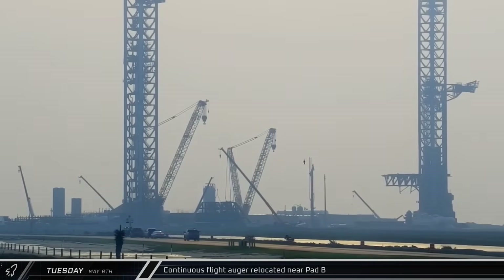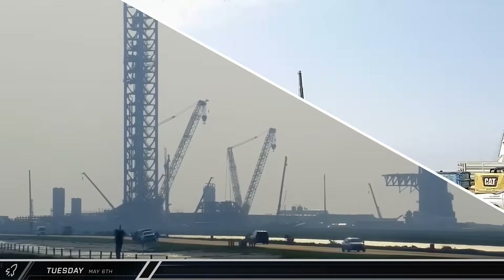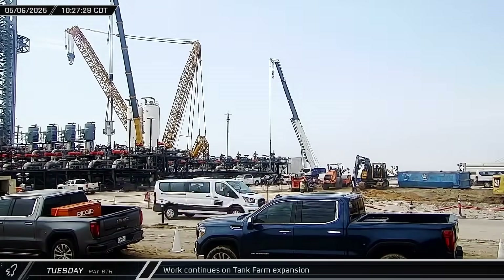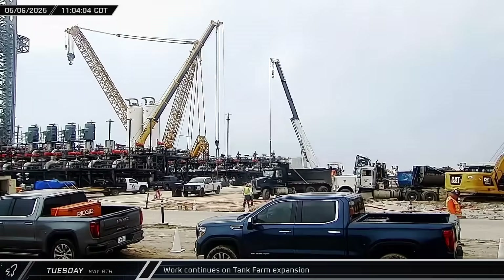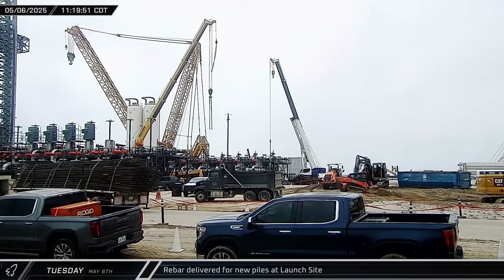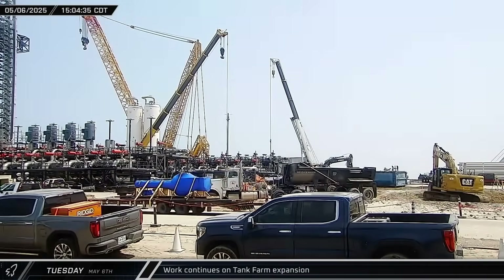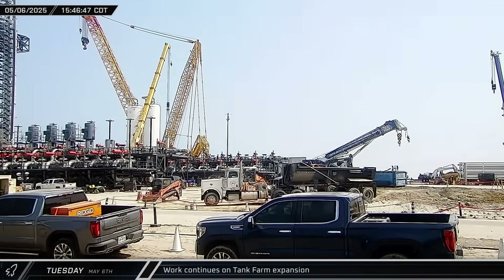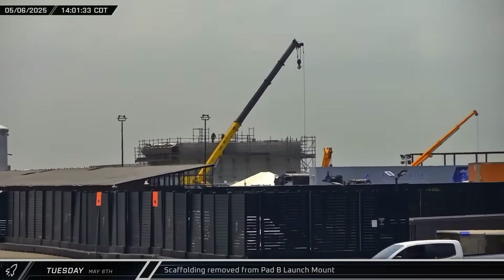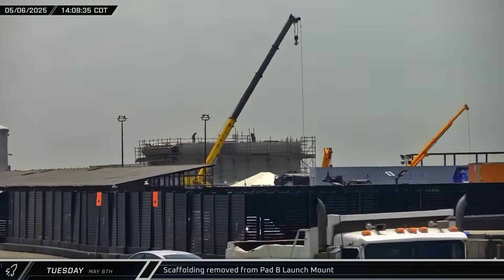Around that same time, the recently delivered pile drilling rig was moved over towards the Pad B side of the complex to get ready to work. The morning saw a slew of activity at the tank farm expansion, including the installation of another liquid oxygen pump, the delivery of a new methane pump, and the installation of a methane sump and pump. A truck arrived carrying a full load of rebar cages for installation in the new piles to be drilled in the near future. The afternoon saw another flurry of activity at the Pad B pump farm, as multiple sumps and pumps were lifted and installed, and another pump was delivered to the site. Up the road at the Sanchez site, crews worked to remove some of the scaffolding from around the Pad B launch mount, as its rollout draws near.